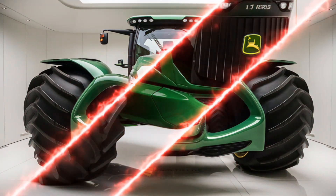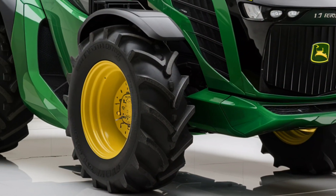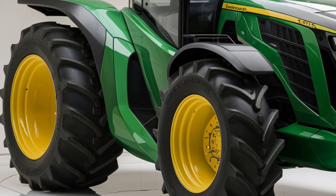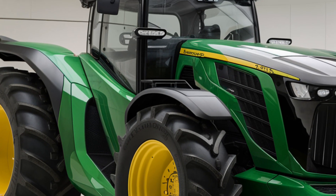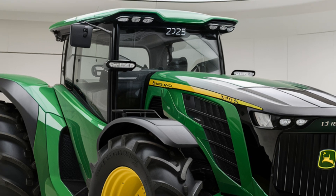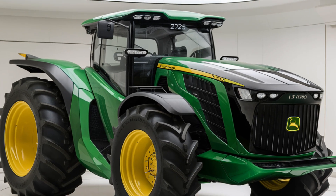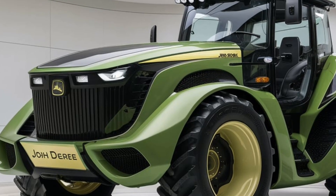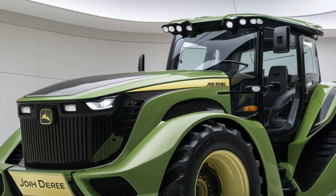Let's talk about the tracks, because the 11RX series is known for its quad track system. This setup provides better traction, less soil compaction, and a smoother ride, especially when compared to wheeled tractors. The four tracks distribute the weight of the tractor more evenly, which is a huge advantage if you're working in soft or muddy fields. You won't get stuck as easily, and you won't have to worry as much about tearing up your fields.